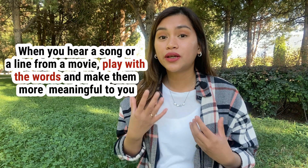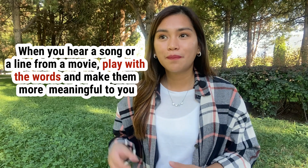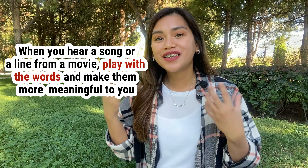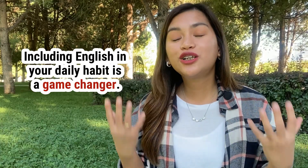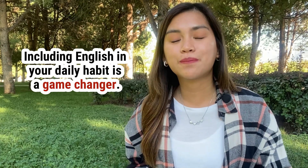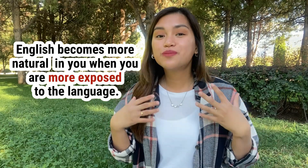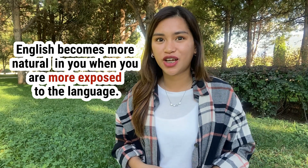You can also do this when you hear a line from a TV series or a movie. Play with the words, change some words, and make the sentences more useful and meaningful to you. Including English in your daily habit is a game changer. Make English your world. Because once you do that, you don't need to translate things in your head. English becomes more natural in you when you are more exposed to the language.